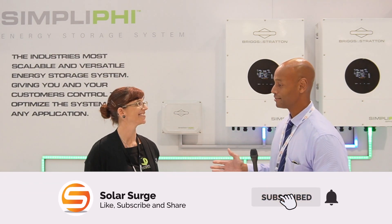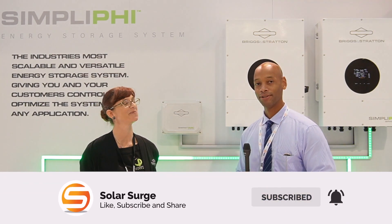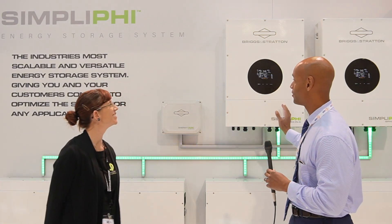Hi everyone, Joe Ordea here for Solar Surge. And this afternoon we're coming back to you from RE Plus, the Renewable Energy Solar Conference in Anaheim, California. And this afternoon I'm joined by Sequoia Cross from Simplify Battery, and we're going to be looking at the brand new Simplify Energy Storage System.